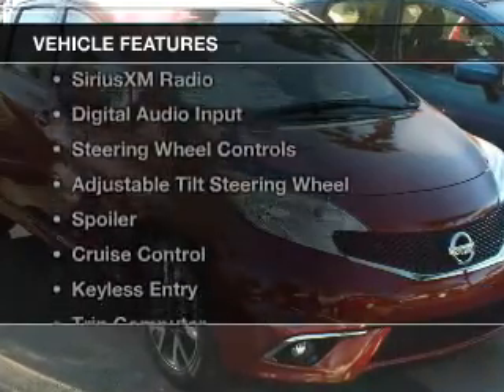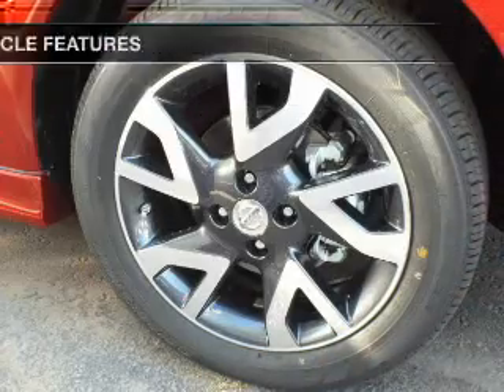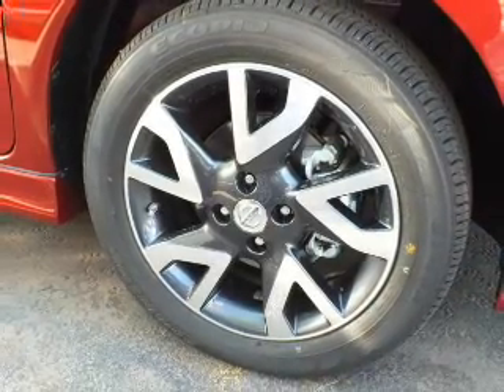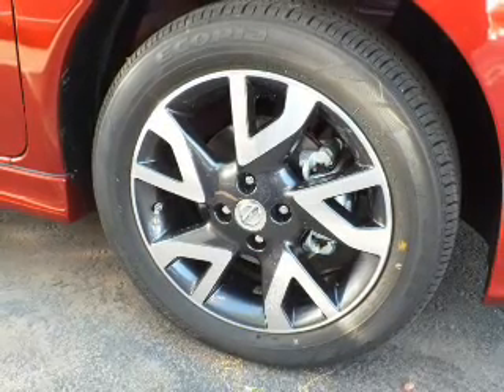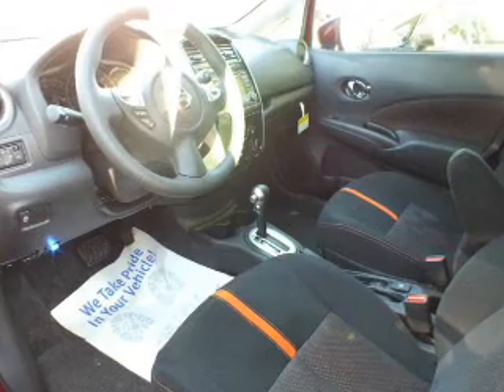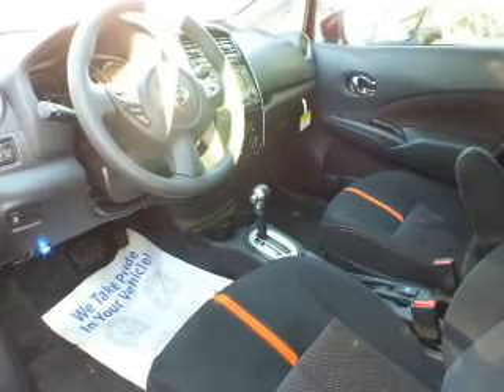The features include Internet connectivity, Bluetooth connectivity, Sirius XM satellite radio, digital audio input, steering wheel controls, an adjustable tilt steering wheel, a spoiler, cruise control, keyless entry, and a trip computer.